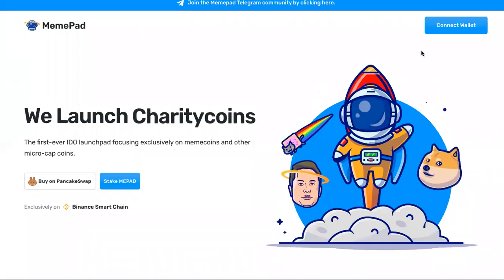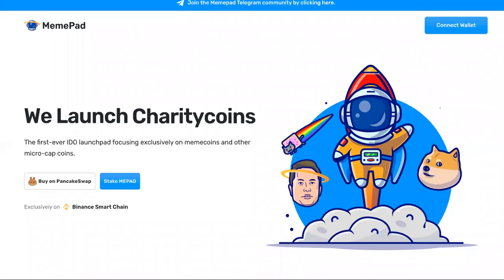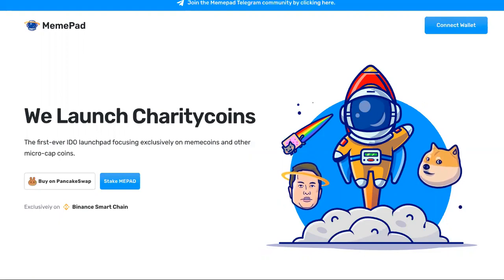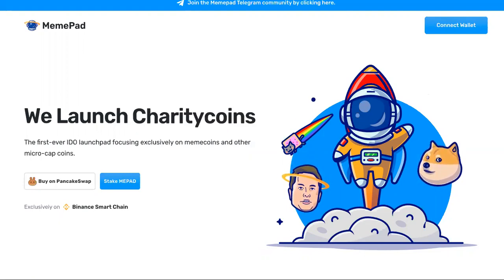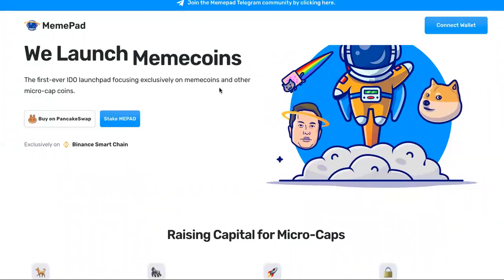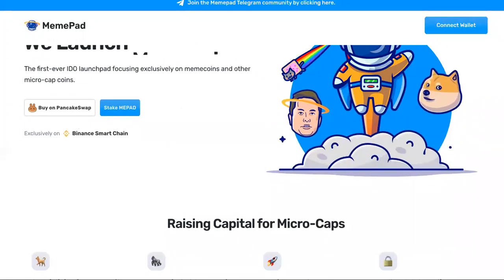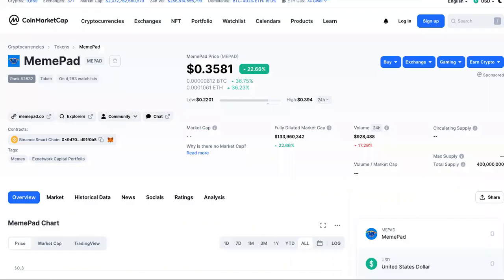We're going to talk MemePad tokens today. As I always tell you guys, if you're trying to know how to buy a coin, you need to go to the source — before you go to Reddit, before you go to Google — so that you don't get scammed. This is MemePad: the first ever IDO launchpad focusing exclusively on meme coins and other micro-cap coins. I'm going to show you where to buy it, how much it costs, and why it's causing such a big fuss. Can it get to $47 and up? Let's go.